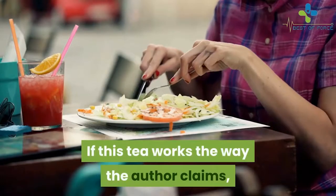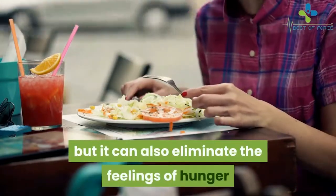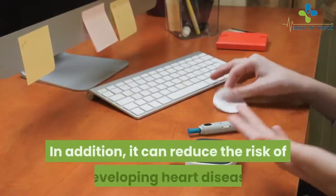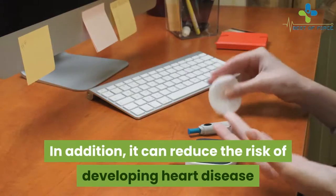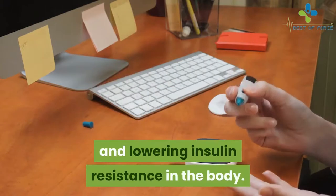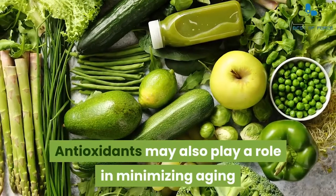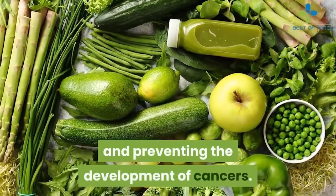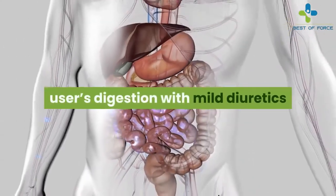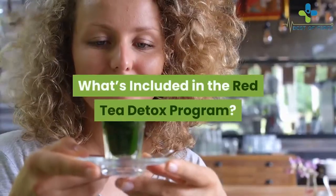If this tea works the way the author claims, it can not only help users lose weight but also eliminate feelings of hunger that make dieting difficult. It can reduce the risk of developing heart disease and diabetes by regulating blood sugar, cholesterol, and lowering insulin resistance. Antioxidants may also play a role in minimizing aging and preventing the development of cancers. Finally, it may help improve the user's digestion with mild diuretics and make them feel more balanced and happy.